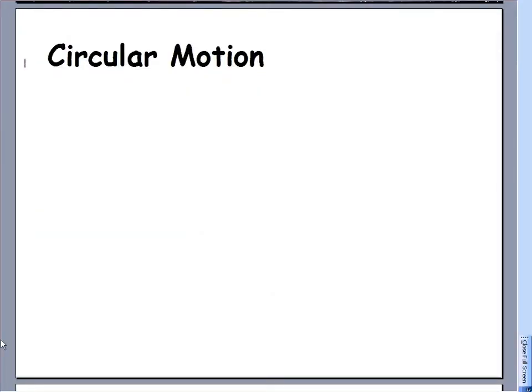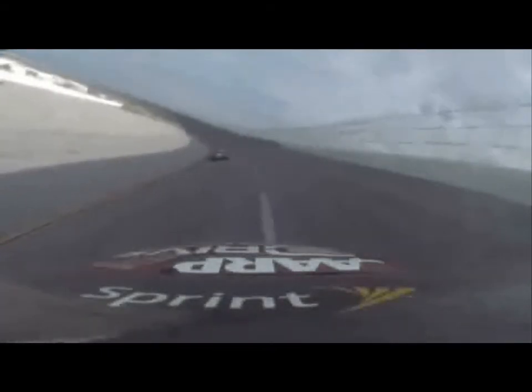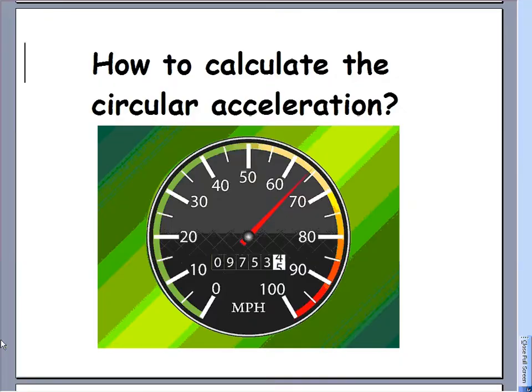Today we're going to be starting our chapter on circular motion. We're going to see that cars are actually accelerating when they go into a corner, even if their speed is constant. We can actually calculate that acceleration, and it turns out, if you want to know how to calculate it, all you need is a speedometer.